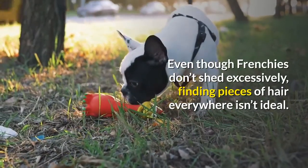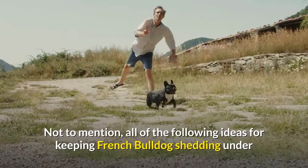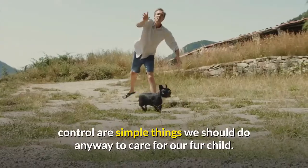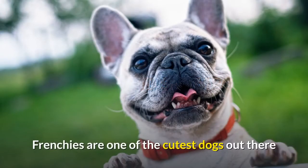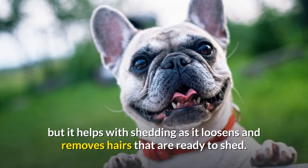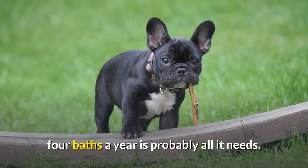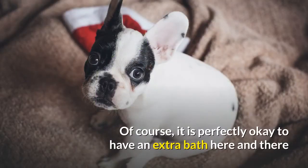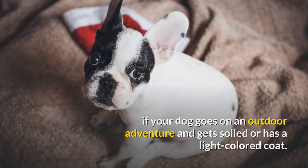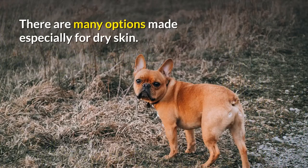Even though Frenchies don't shed excessively, finding pieces of hair everywhere isn't ideal. Bath time and shampoo use: Frenchies are one of the cutest dogs out there, and regular bath time not only keeps them looking nice but it helps with shedding, as it loosens and removes hairs that are ready to shed. If your French Bulldog has healthy skin and doesn't get too dirty outside, four baths a year is probably all it needs. Choosing the right shampoo is also important since Frenchies are known to have dry skin, and there are many options made especially for dry skin.